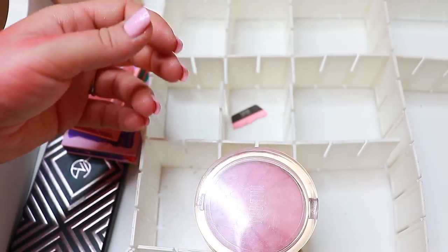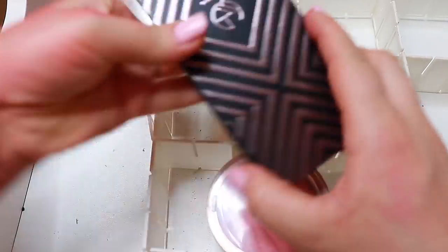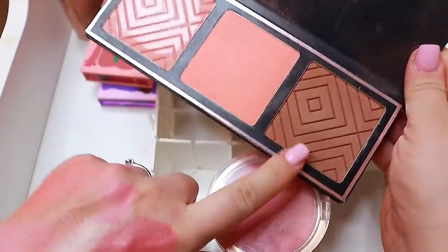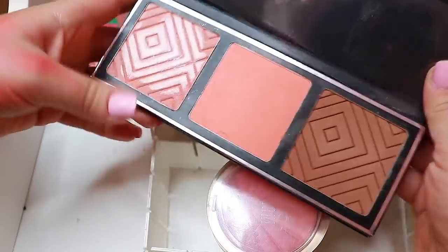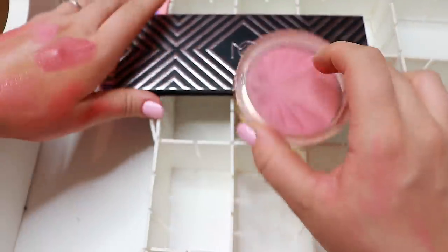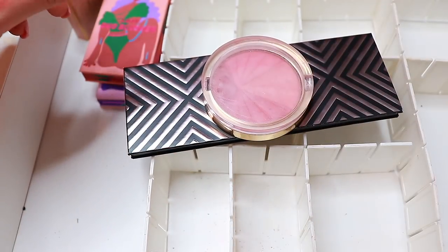Last one is this palette from Makeup Geek. The bronzer is not my shade, the highlight is not my shade, and this blush shade I already have — so I'm going to get rid of most of it. This one I will keep. Let me see how I did — I'm just gonna start putting everything back.